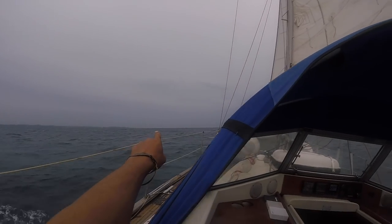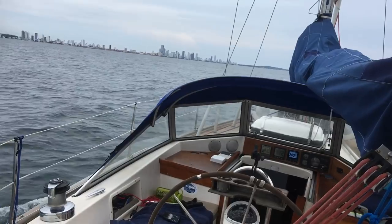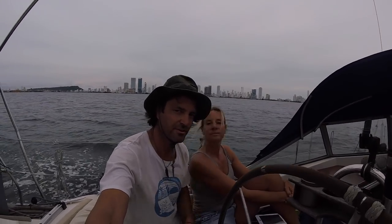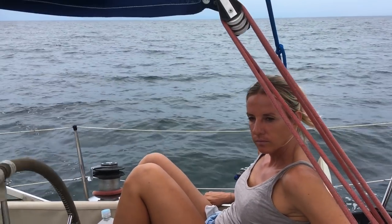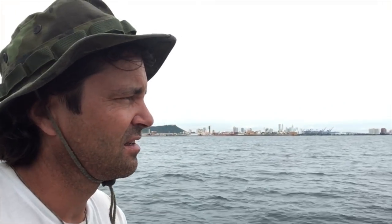Here you can see Cartagena with its big skyscrapers. Yeah, we are arriving in Cartagena. We have the next haul out with the boat — three or four days here in Cartagena for repair.